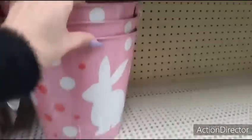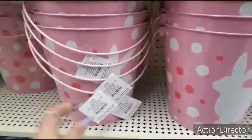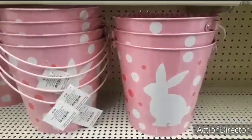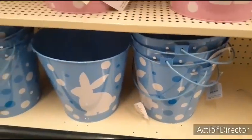They also have these cute Easter tin pails which can be used for Easter egg hunts or for Easter baskets — $7.99, again 40% off. You have it in the pink and white, and then we also have it in the blue and white. Really, really cool.